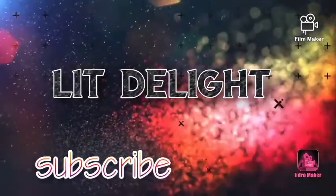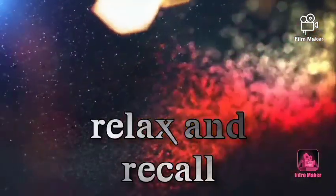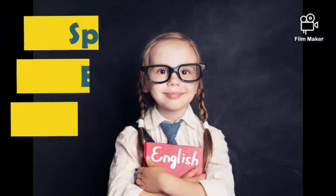Hi Weavers, welcome back to Lead Delight. This video is going to give you some tips to speak English fluently.